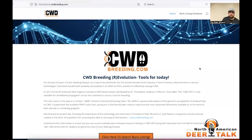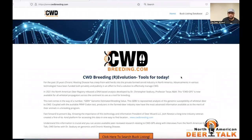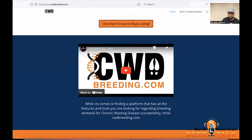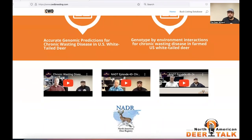We're also working on other state associations. Let me go ahead and show you guys what we've got here. So if you haven't been over to CWDbreeding.com, this is kind of the landing page. We've got both of Dr. Seabury's scientific papers and then the CWD series that I did with him over the course of about a year's time.